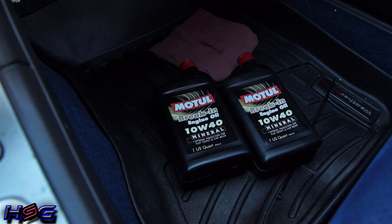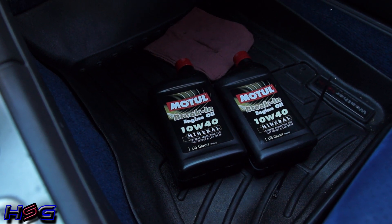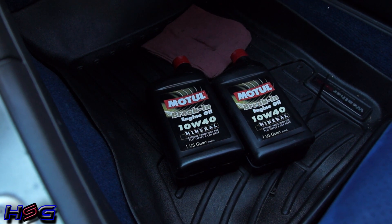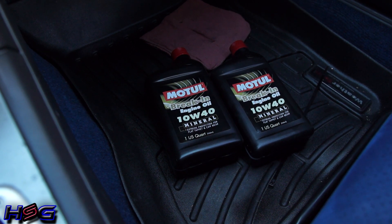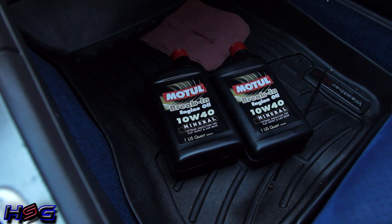Another thing I have in my car right now that I don't typically keep in here is engine oil — specifically break-in engine oil because my engine is brand new. Brand new engines actually use more oil than one that's been broken in, so it's always a good idea to have some extra oil to top things off and keep an eye on things. I don't normally drive around with oil, but in this case I do.